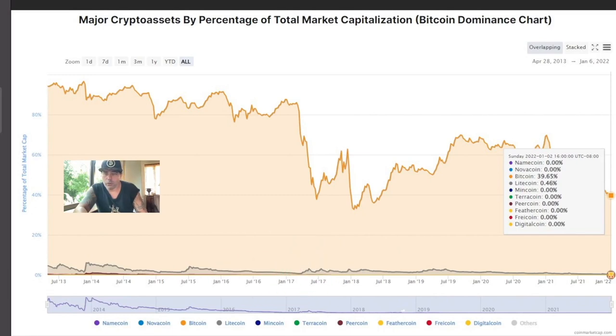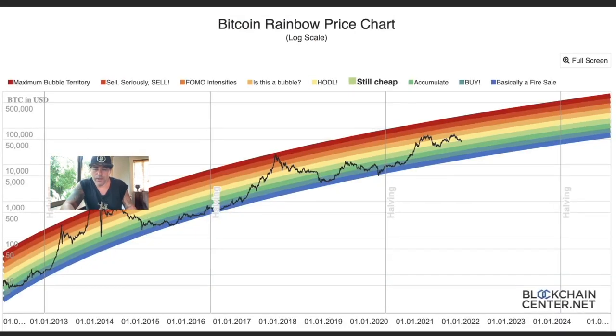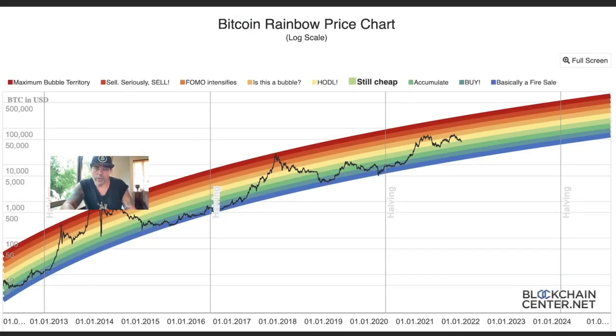Next chart: Bitcoin dominance. At the moment Bitcoin dominance is 39.65%. It needs to go higher — every time we drop below 40%, we mostly see a reversal in the chart. Next chart: the Rainbow Price Chart.